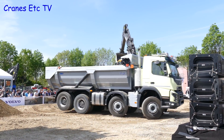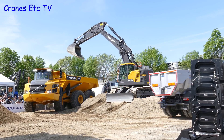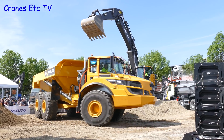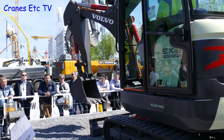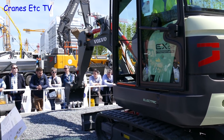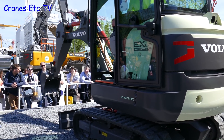Volvo had an outdoor demonstration area and they had various trucks going round and round in circles. And in fact that's how you often feel when you walk around these big exhibitions — you're going round and round in circles. Like many others, Volvo were also demonstrating an all-electric machine, but maybe its capacity is limited because it only seems to be able to excavate air.